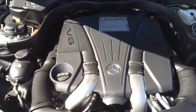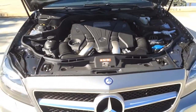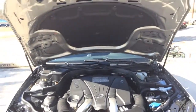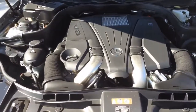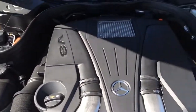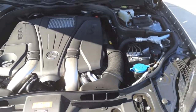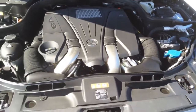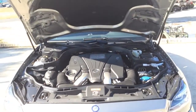Under the hood is a twin-turbo 4.6-liter V8 engine with 402 horsepower, 443 pound-feet of torque, an air suspension system, and 7-speed automatic transmission. Rear-wheel drive with advanced direct injection. Twin-turbo rapid multi-spark ignition and high-pressure direct injection respond with lightning speed. Along with breathtaking acceleration, the 402 horsepower can hit 60 miles per hour in just 5.1 seconds.